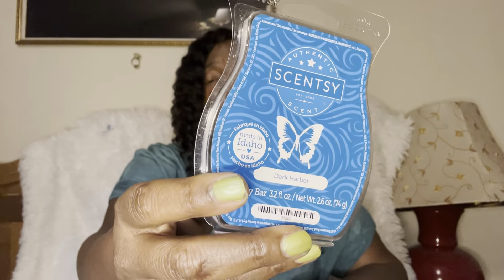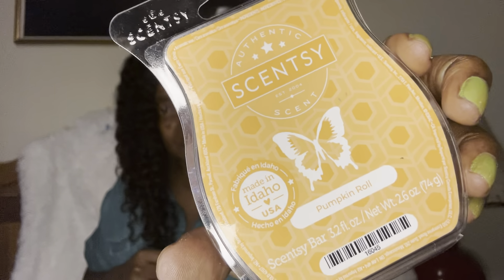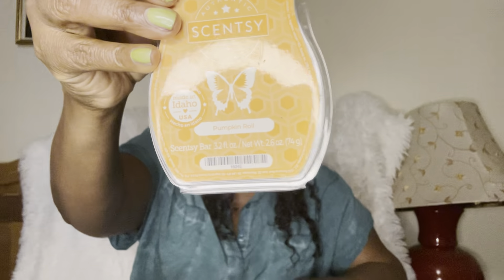Dark Harbor — is it the best performer? Not so much. Day one outstanding, day two meh — but it smells so good on day one that I do not care. Pumpkin Roll — an absolute classic of the fall/winter season. It smells just like what it is: a yummy pumpkin roll.